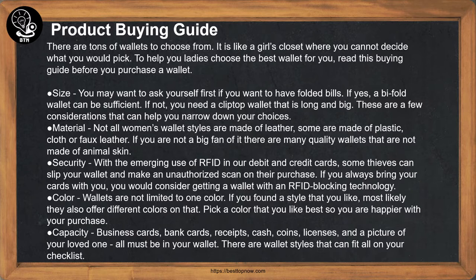Color: Wallets are not limited to one color. If you found a style that you like, most likely they also offer different colors. Pick a color that you like best so you are happier with your purchase.